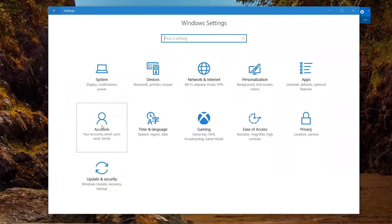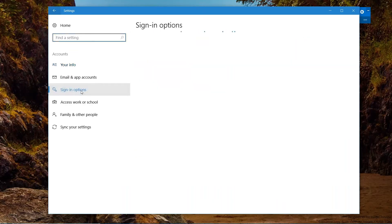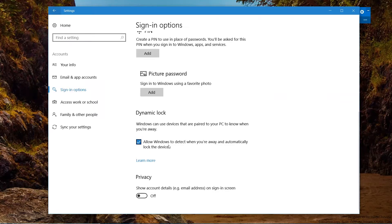In Accounts, there will be a new feature called Dynamic Lock. It pairs with your smartphone and tells Windows whether you're at your PC or away, automatically locking the device. Currently it's not working yet, but it's something to look for, particularly useful for businesses or homes with multiple computers. When you walk away with your phone, Windows detects you're gone and locks the screen.